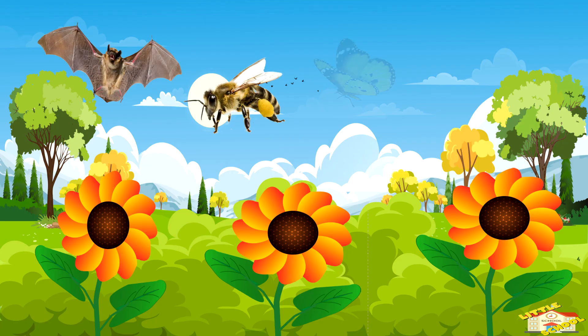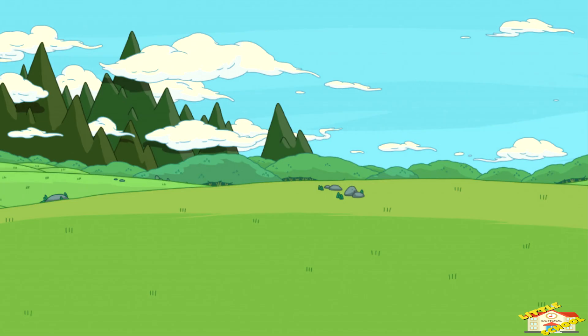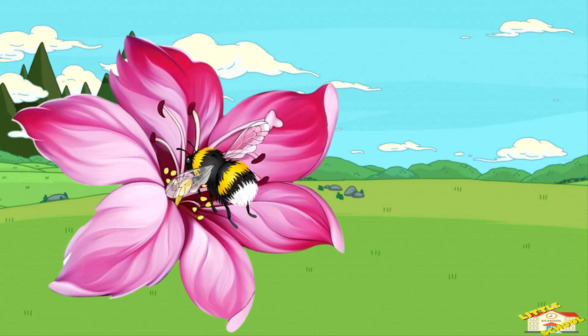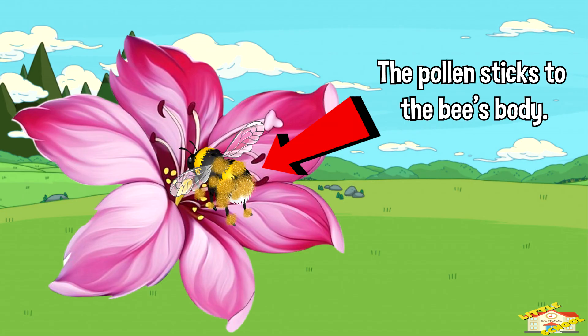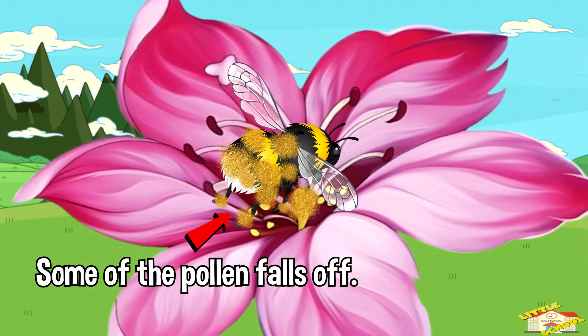Without pollinators, many plants wouldn't be able to grow fruits, vegetables, or flowers. Imagine a bee visiting a flower to drink nectar — while it does this, pollen sticks to its body. When the bee flies to another flower, some of the pollen falls off, helping the plant make seeds. That's pollination!